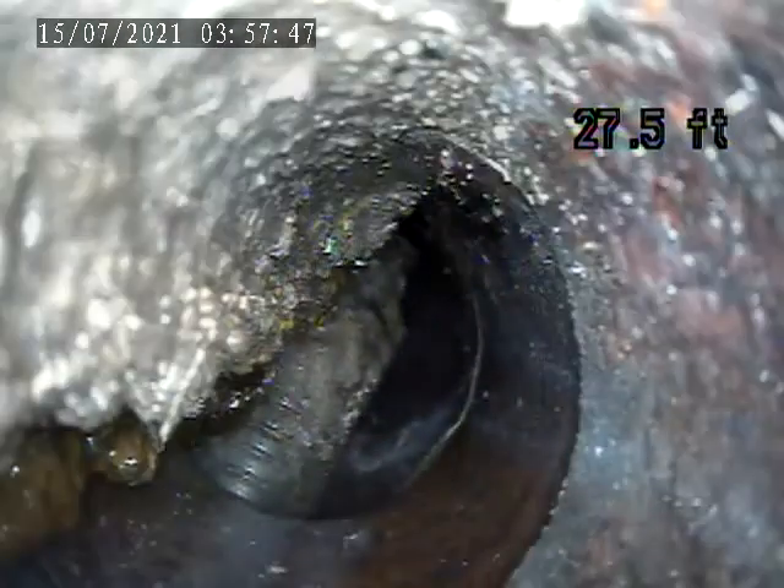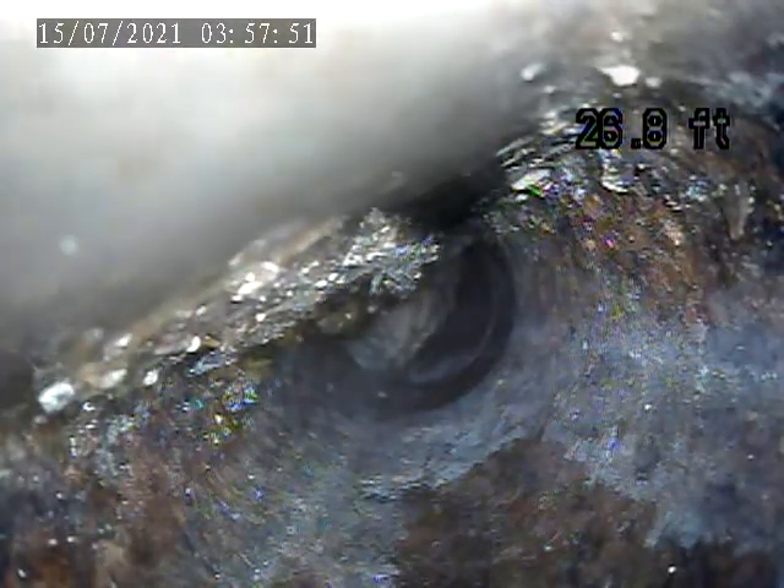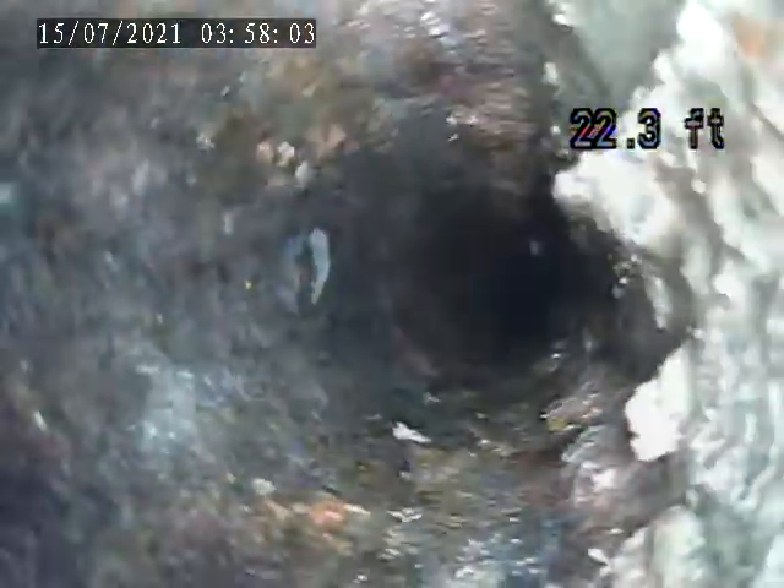That needs to be removed. The cast iron is severely corroded and deteriorated all through these sections. You can see it's closing in. Before I come back, you'll see more scaling and debris falling apart from the bottom.